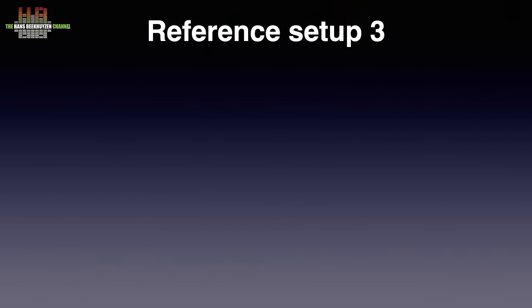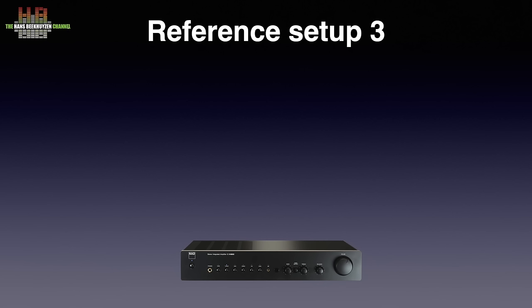In setup 3, the amplification is done by the still great NAD C316BEE. This class AB amp isn't the most powerful, but combined with the right loudspeakers it surely sounds great. There is now an MK2 edition out; I still use what could now be called the MK1. The loudspeakers are the DALI Oberon 1s — very friendly loudspeakers — placed on 80s Target loudspeaker stands with Stack Audio Über 50 isolators.